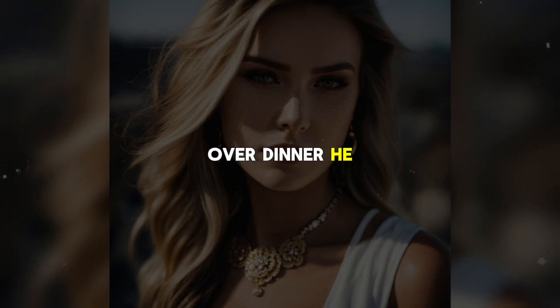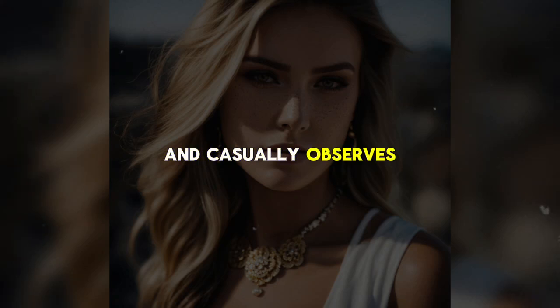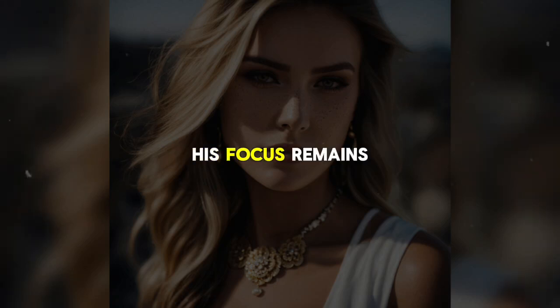Over dinner, he watches a basketball game, though he isn't really interested and casually observes the surroundings. His focus remains on his ultimate goal, as he calls room 821, but no one answers.